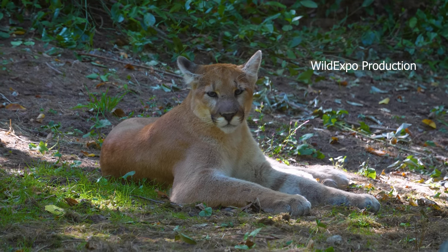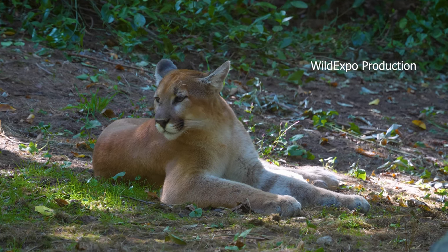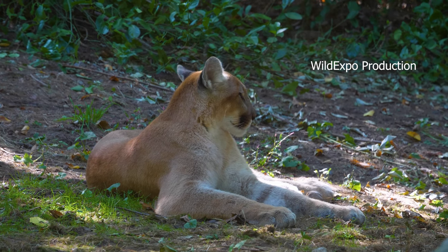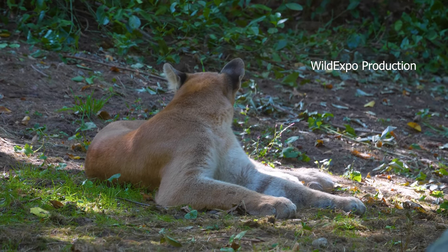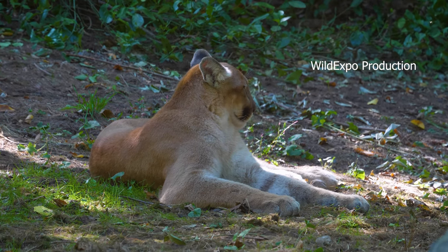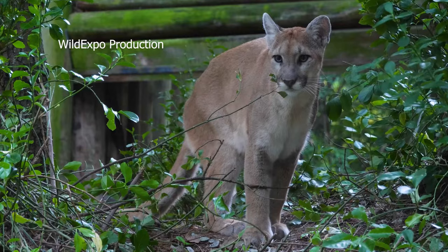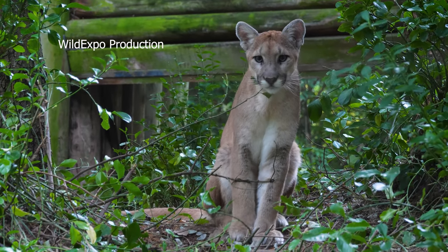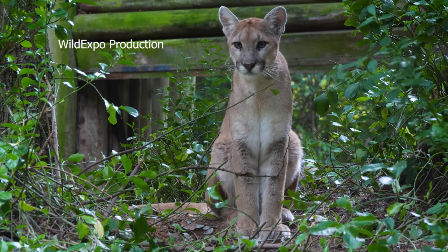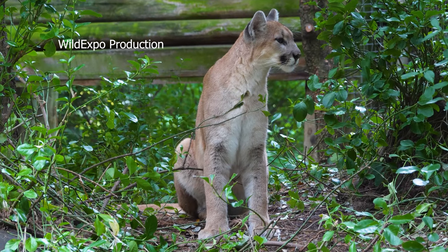Cougars are solitary animals known for their elusive and secretive nature, most active during dawn and dusk. Their solitary lifestyle helps them avoid competition for prey. Cougars are carnivorous and primarily hunt mammals including deer, elk, and smaller mammals like rabbits. They are stealthy and powerful predators, often stalking their prey before making a surprise attack.